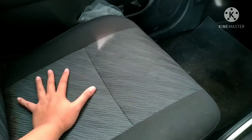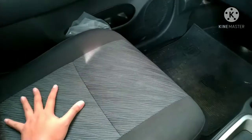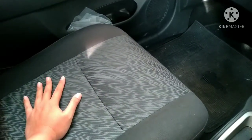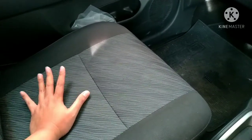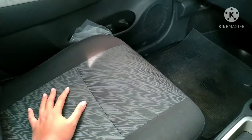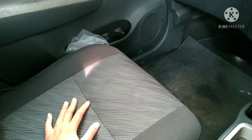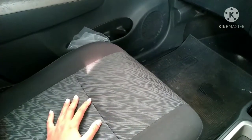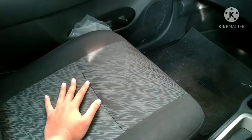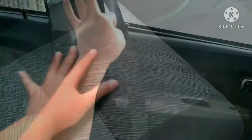Selanjutnya kita cek dari joknya — apakah rembes atau tidak, atau terasa adem. Biasanya kalau jok yang kena banjir, lebih adem dan ada bau seperti baju yang basah terus kering, tapi keringnya tidak kering kena matahari. Biasanya bawahnya seperti itu.